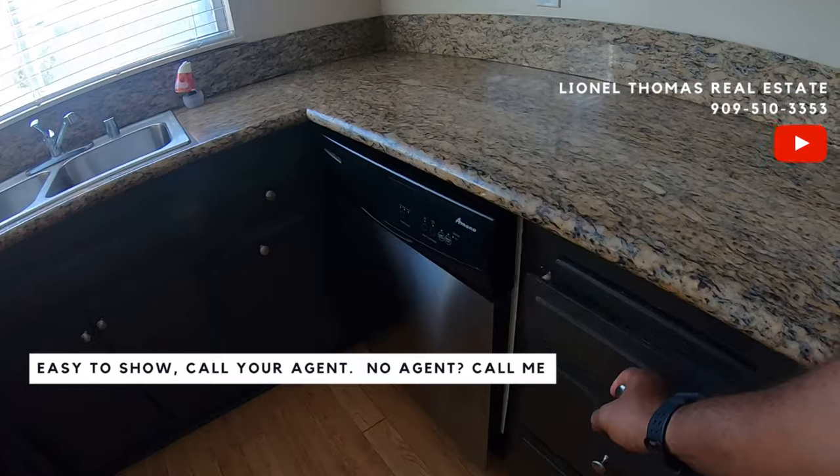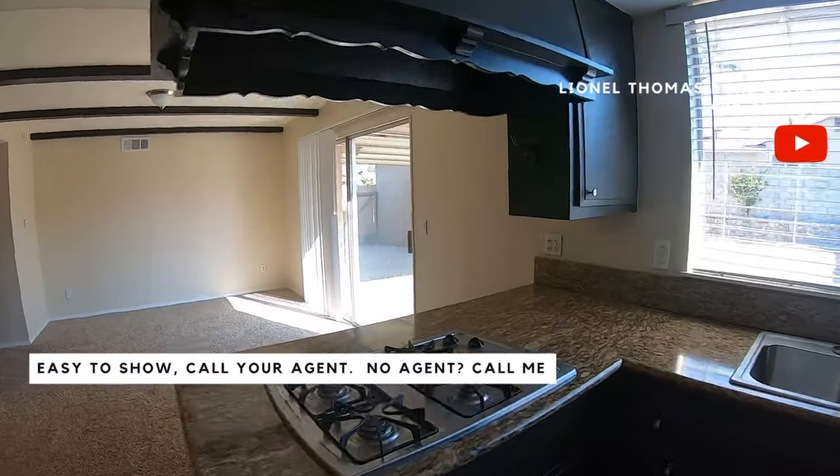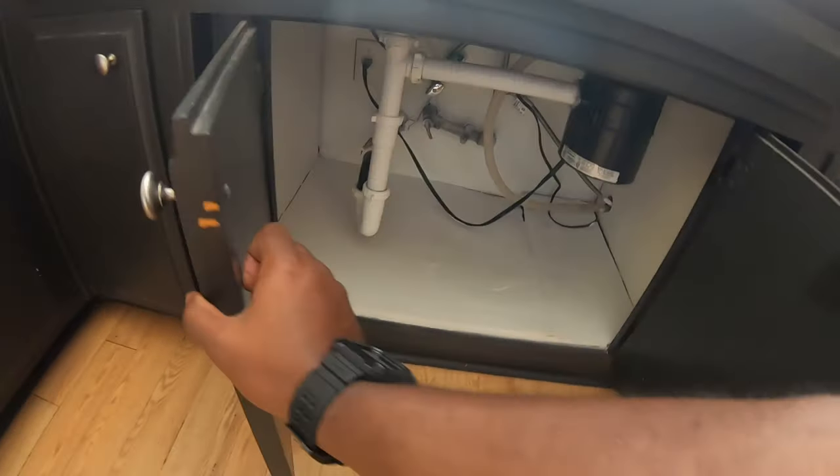The countertops are replaced. It might be good old cabinets, dishwasher, sink, stove. The hood is right above here. Let's see if it has a garbage disposal — it does.